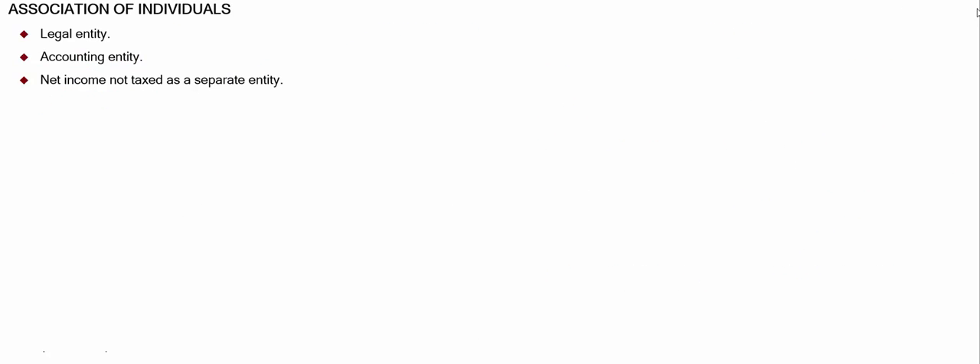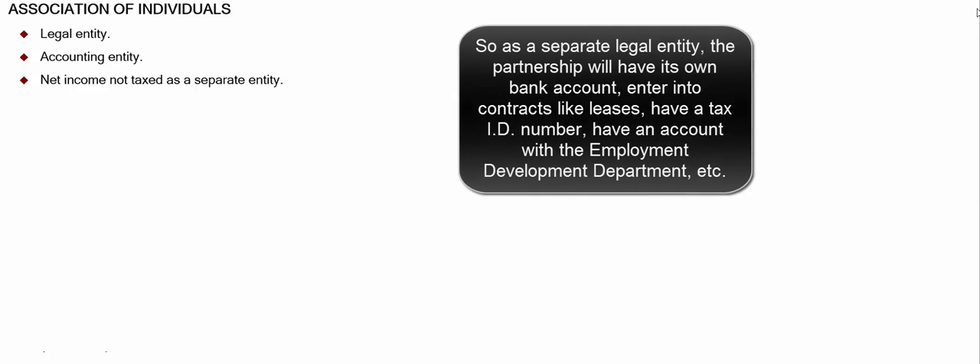Let's talk about some of the characteristics of a partnership. It's a separate legal entity — it has its own federal tax ID number, for example. It's a separate accounting entity, so it'll have separate books. And the net income is not taxed as a separate entity.